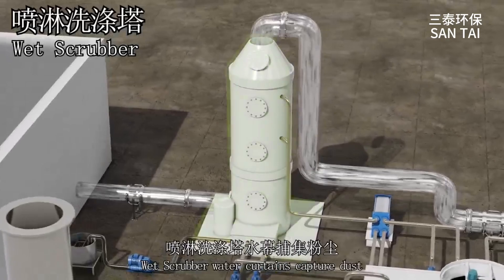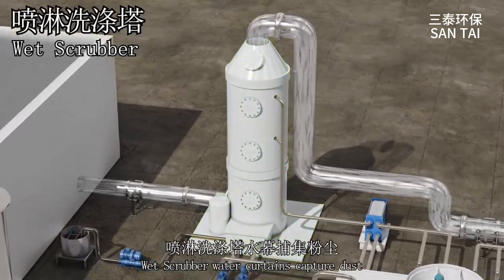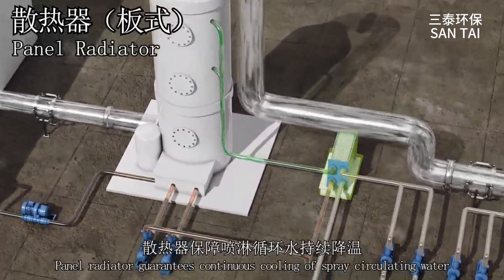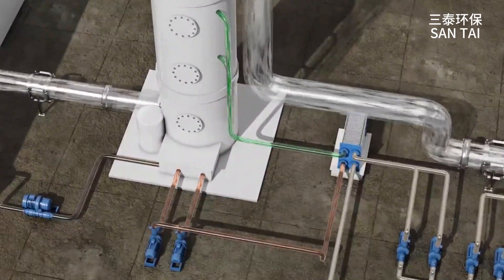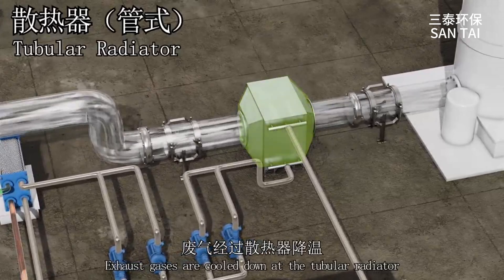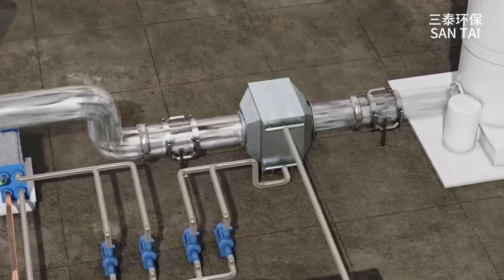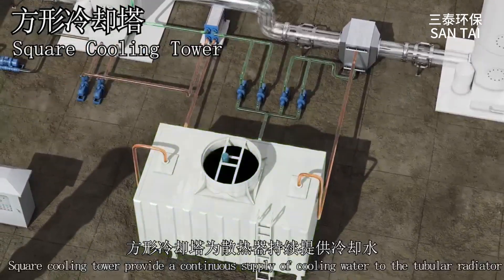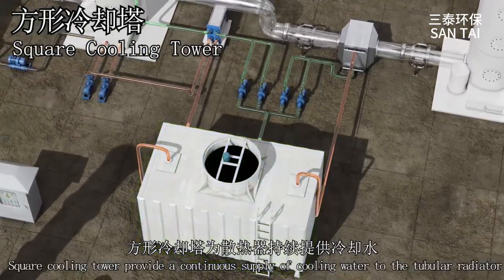Wet scrubber water curtains capture dust. Panel radiator guarantees continuous cooling of spray circulating water. Exhaust gases are cooled down at the tubular radiator. Square cooling tower provides a continuous supply of cooling water to the tubular radiator.